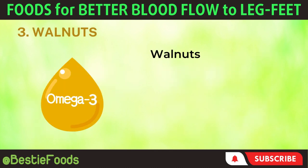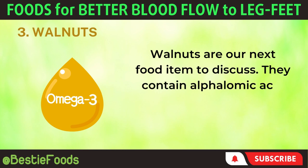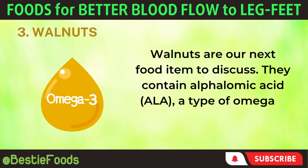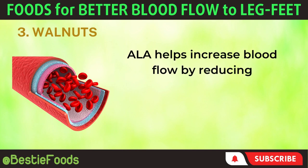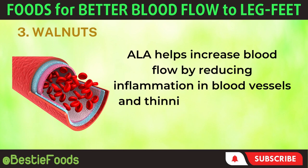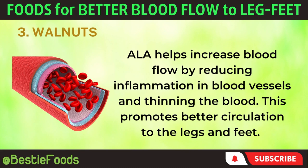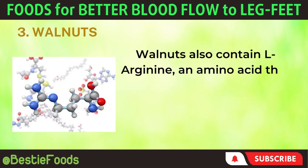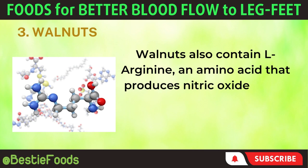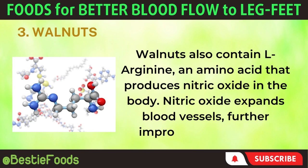3. Walnuts. Walnuts are our next food item to discuss. They contain alpha-linolenic acid (ALA), a type of omega-3 fatty acid similar to those found in fatty fish. ALA helps increase blood flow by reducing inflammation in blood vessels and thinning the blood, promoting better circulation to the legs and feet. Walnuts also contain L-arginine, an amino acid that produces nitric oxide in the body. Nitric oxide expands blood vessels, further improving blood flow.